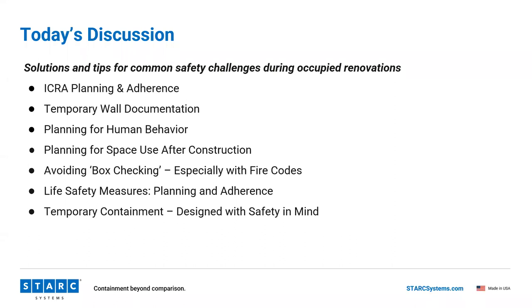You'll hear from our panelists directly as practitioners on best practices for ICRA planning and adherence once it's been put in place, the importance of documentation, how to plan for human behavior and space use, a mindset shift around avoiding box-checking as it relates to fire codes and life safety measures, and recent advancements in containment — especially designing with safety in mind. Bill Cooper from Stark will speak to that.